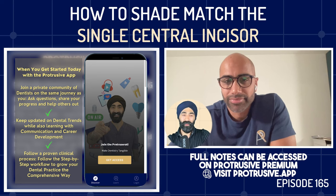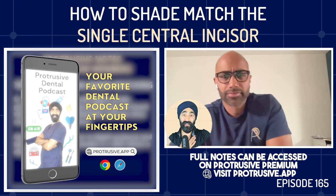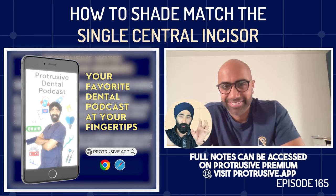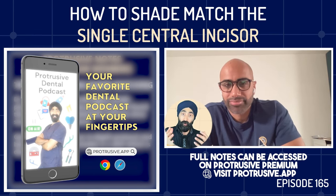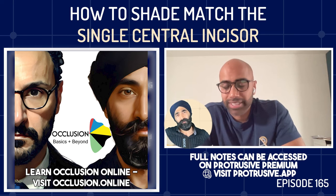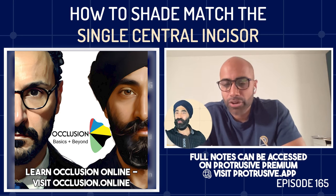Jaz asks whether Imi ever finds himself consenting patients to do a veneer on the adjacent tooth — so it's ceramic matched to ceramic rather than ceramic to natural tooth. Imi says he has never done this. He can see where the tendency might come from, but with his protocol he has no need for it — it would be unnecessary treatment. The only exception he can see is if a patient asks for it and wants it done.